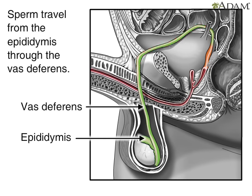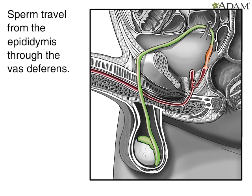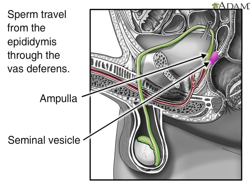The vas deferens propels sperm forward with smooth muscle contractions. The sperm arrive first at the ampulla, just above the prostate gland. Here, secretions from the seminal vesicle, located next to the ampulla, are added.